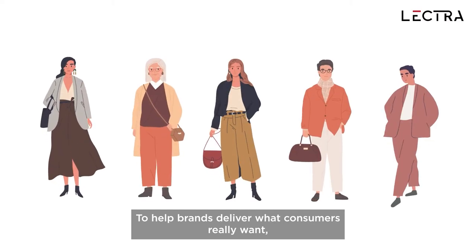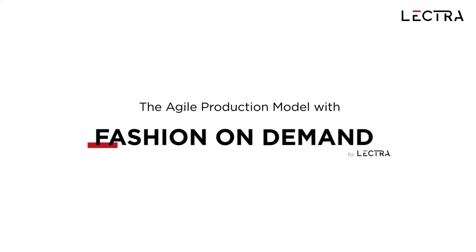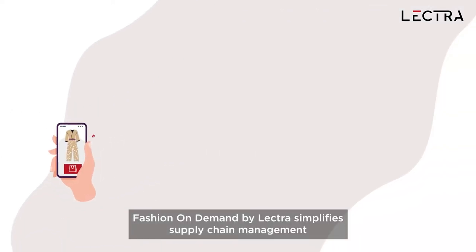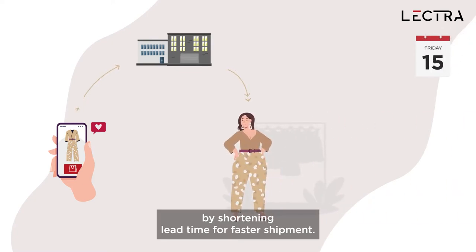To help brands deliver what consumers really want, Lectra has redefined the production model. Fashion On Demand by Lectra simplifies supply chain management by shortening lead time for faster shipment.